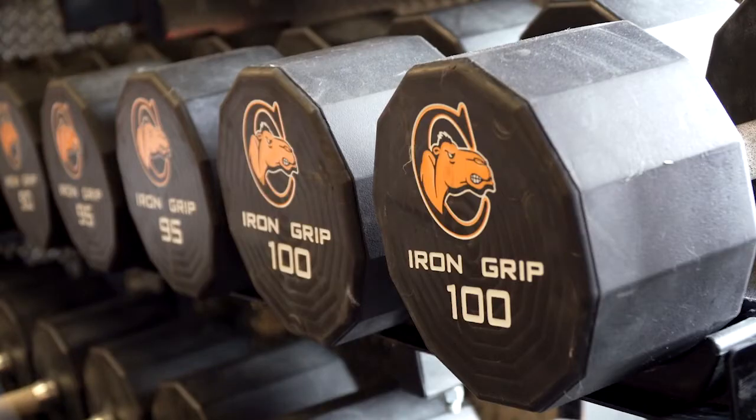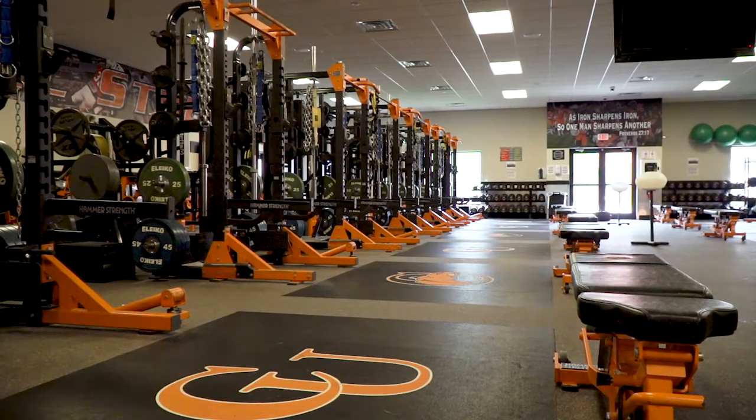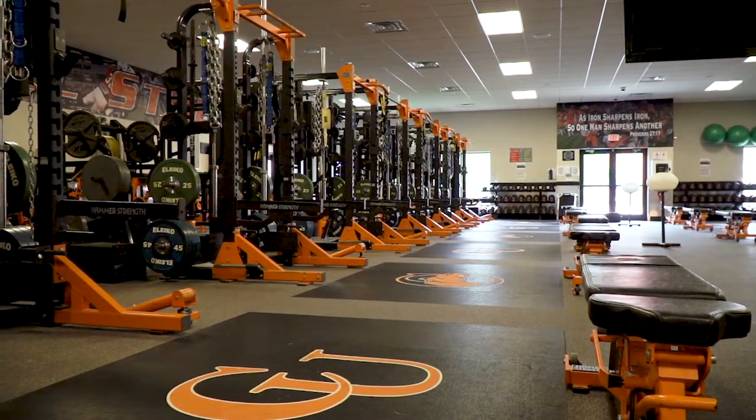We train four of our athletics teams out of this facility: football, women's lacrosse, wrestling, and baseball programs utilizing this facility.